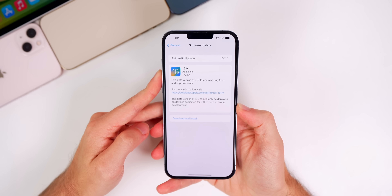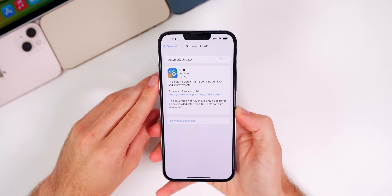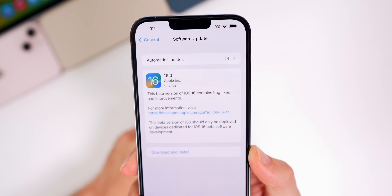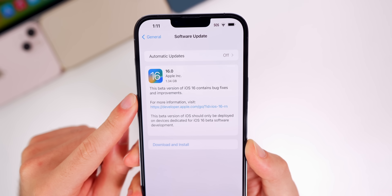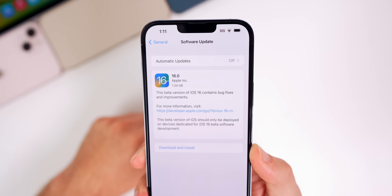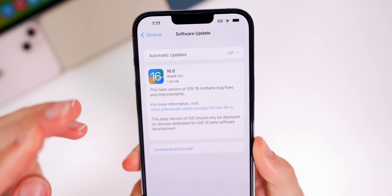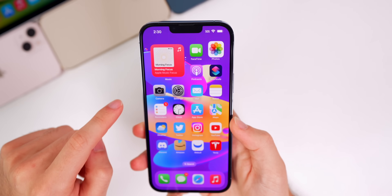This video is all about iOS and iPadOS 16 Beta 5. Apple didn't actually say 'Beta 5' in the update screen — it only said 16.0, didn't even say iOS, didn't say Beta 5 anywhere. Seems like a minor mistake on Apple's end that may be resolved when it comes out for public beta testers. The size of this update is 1.34 gigabytes on my iPhone 13 Pro Max, coming from Beta 4.